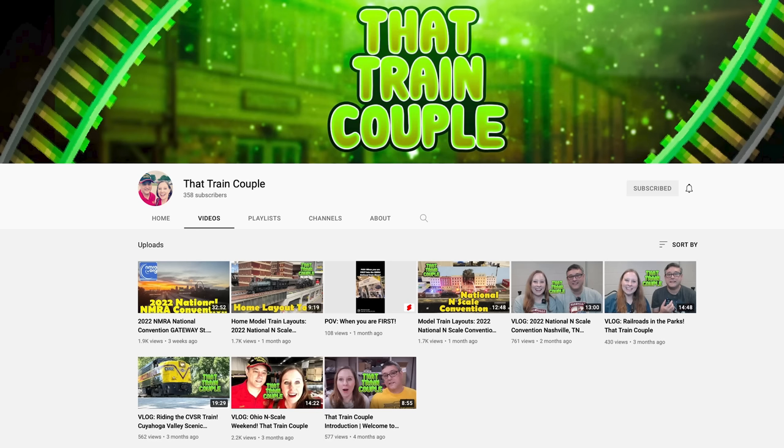Besides awesome YouTubers, Instagram is fantastic — with the most awesome couple in the world. They are Freak and Jasmine of That Train Couple. They actually met because of YouTube — they have gaming channels. Jasmine has 200,000 subscribers on her gaming channel and he has over 10,000. They both love trains and model railroading, so they decided to start their model railroading and train channel. Basically anything that has to do with trains — train rides, T-Track tutorials — they'll document it all.